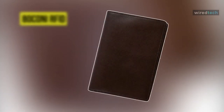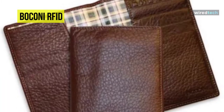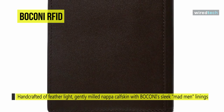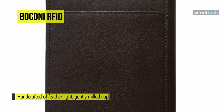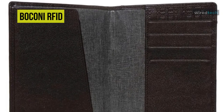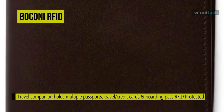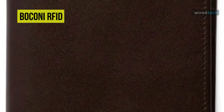The Boconi passport case is handcrafted of feather-light, gently milled Napa calfskin with Boconi's sleek Madman linings. This incredible travel companion can hold multiple passports, travel credit cards, and boarding passes. It features four travel credit card pockets, a space for cash, and a leather flap panel that secures multiple passports or allows single passport binding. There are outside access pockets for boarding passes and tickets, and RFID protection ensures your valuable cards and money are safe.